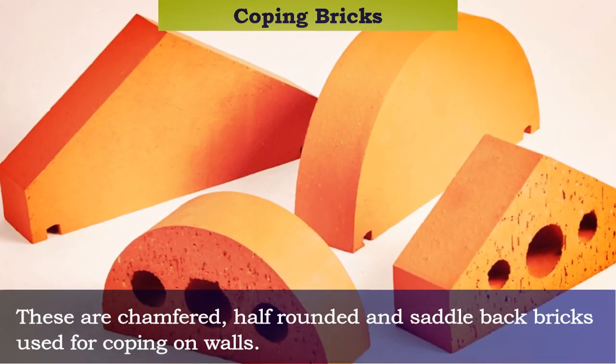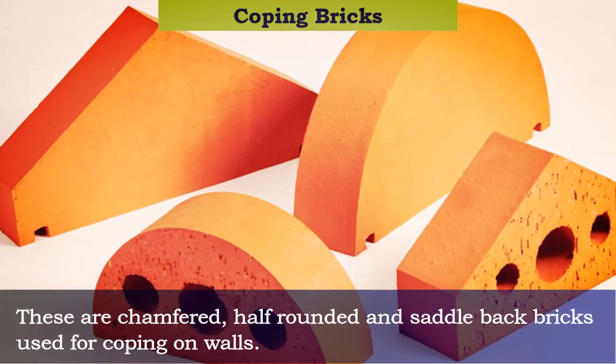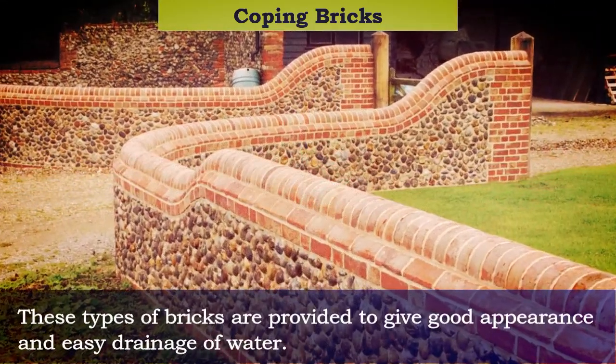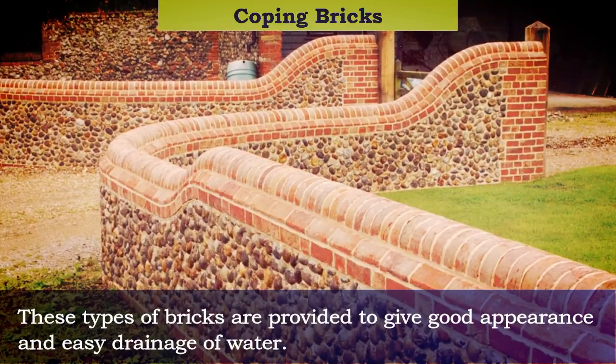Coping bricks: these are chamfered, half-rounded, and saddle back bricks used for coping on walls. These types of bricks are provided to give good appearance and easy drainage of water.